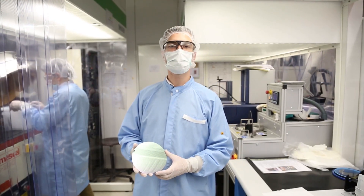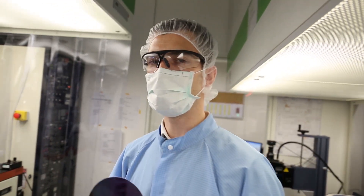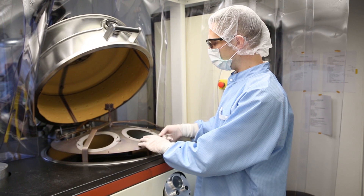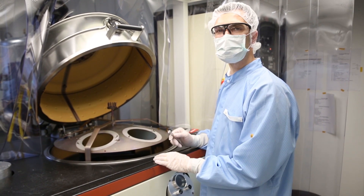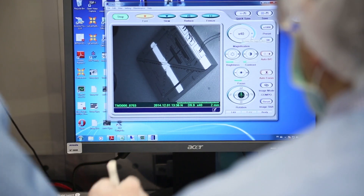In our cleanroom facilities you can witness the birth of our circular MEMS. Starting from bare silicon wafers and going through our proprietary process sequence, we fabricate our MEMS chips. With process control we assure the constant performance and reliability of our MEMS products.